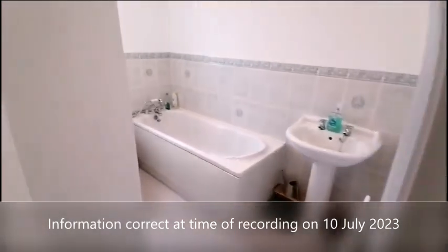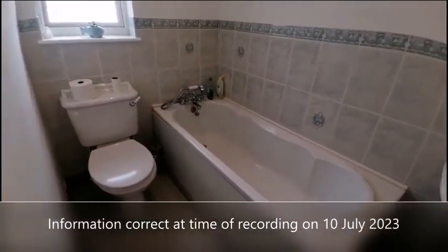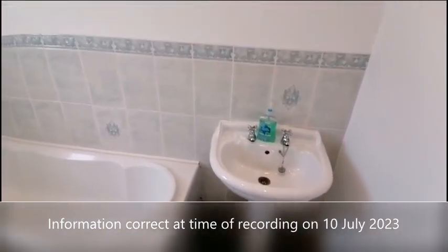And then finally we've got the family bathroom, with a further toilet, panelled bath and a pedestal sink.